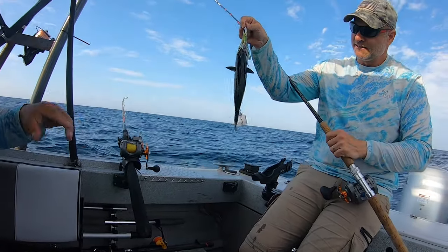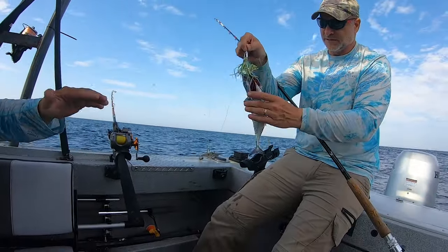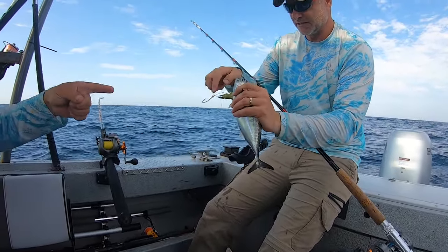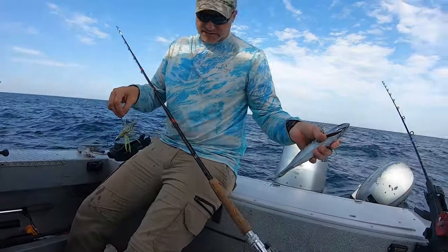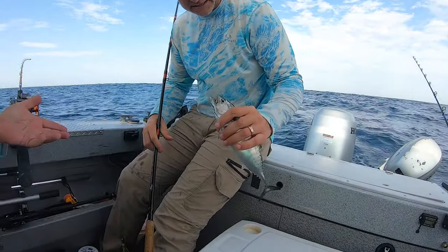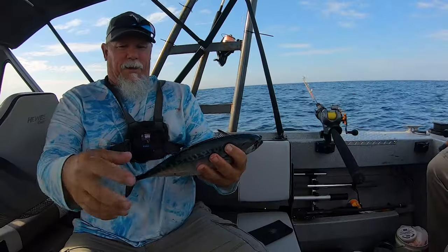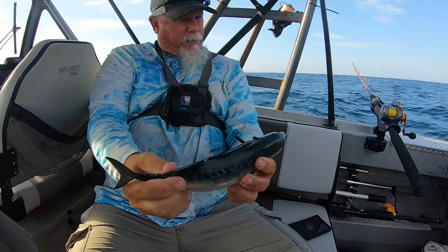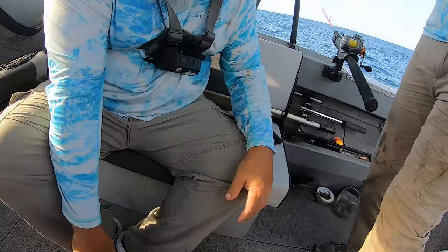A second ago I saw the line moving and I thought it was because Josh was turning the boat. What we've got is what I think is a bonito on the end of the line, which is bait. That is a cool-looking fish — really cool colors. It spit up a whole bunch of bait on the floor. It looks like a mini tuna fish almost.